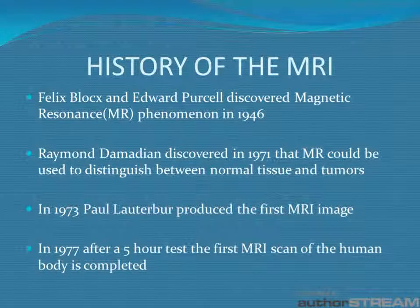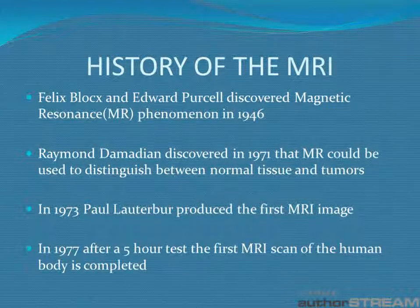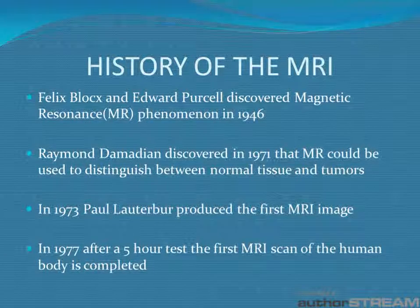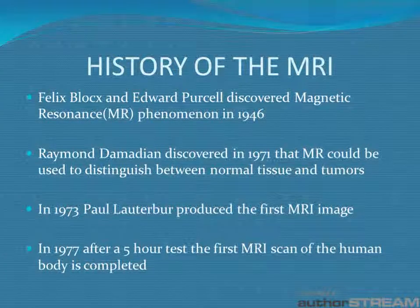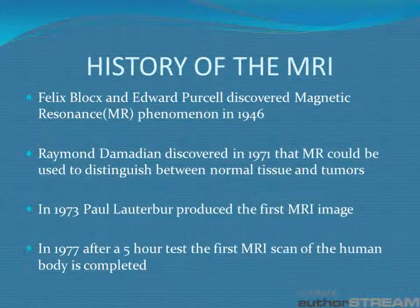The history of the MRI begins in 1946 with Felix Bloch's and Edward Purcell's discovery of the Magnetic Resonance Phenomenon. In 1971, Raymond Damadian realized that the MR phenomenon could be used to distinguish between normal tissues and tumors. Dr. Damadian could only use parameters to examine tissues. But then in 1973, Paul Lauterbur developed a way to produce images from MR scans using the same method as CT exams used for imaging. Then in 1977, the first MR scan of a human body was done after a long five-hour exam.